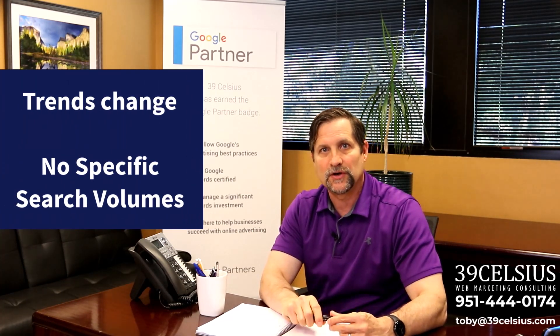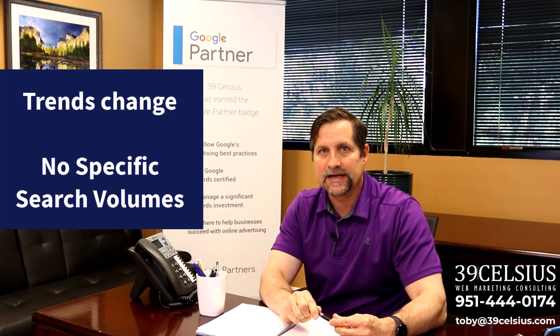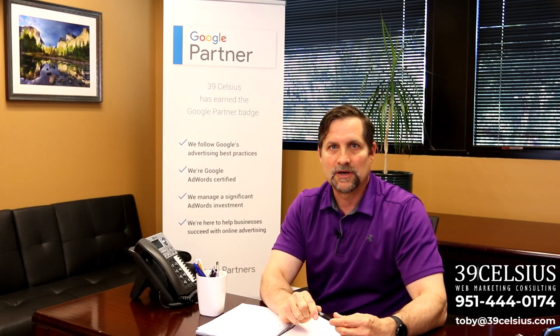But remember, while Google Trends is powerful, it's not perfect. Trends can change rapidly, it doesn't provide specific search volumes, and just because something's trending doesn't mean it will result in sales. So always use it alongside other market research tools.